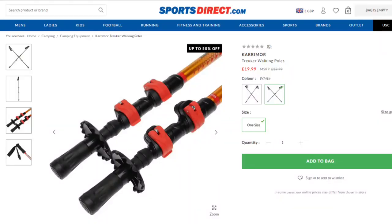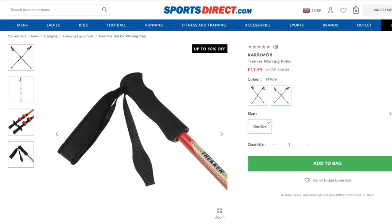The trekking poles I use are Karrimorr, around £30 from Sports Direct. With the Lanshan 2 tent, trekking poles are essential because the tent uses them to prop it up — it comes with no poles of its own. These poles have served me well for 18 months with no snaps or breakages. When one eventually breaks I'll just replace them, because they've been a fantastic bit of kit.